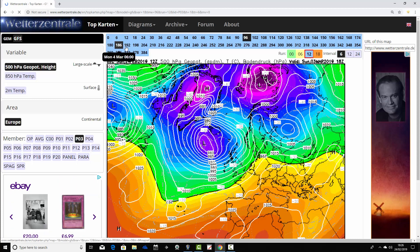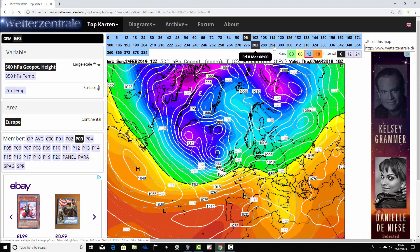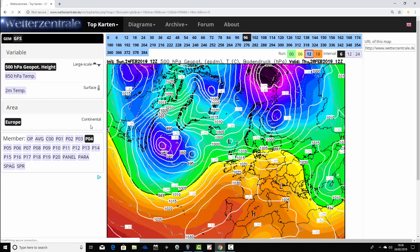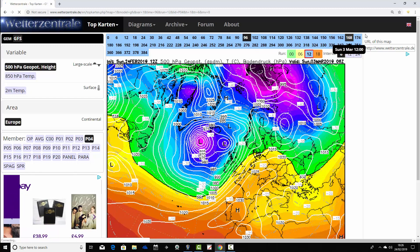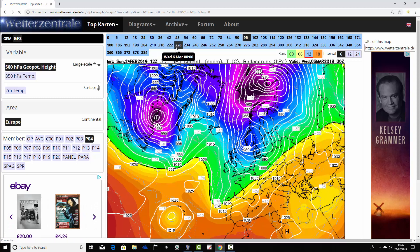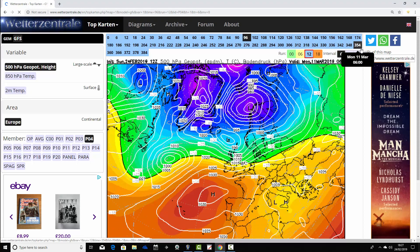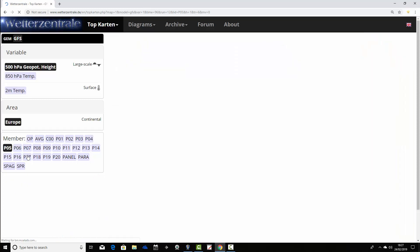Ensemble member number three has the high pressure slipping away towards next weekend with low pressure moving in from the Atlantic, becoming much more unsettled and mobile as we head into day 10 and beyond - low pressure properly driving in off the Atlantic. Real changes through the first half of March, much more unsettled than recently. Ensemble member number four again has high pressure declining away to our south into next weekend with low pressure taking over. Quite stormy in around a week's time - gale force winds and heavy rain from the Atlantic. Heading towards day 10, turning a bit colder with northerly winds and possibly some winter showers to the north, before having a go at building high pressure to our south.